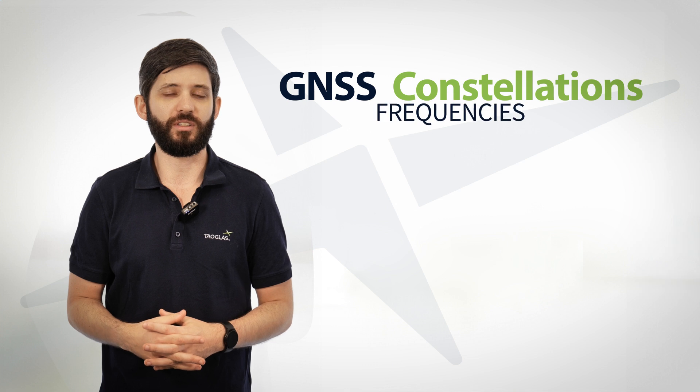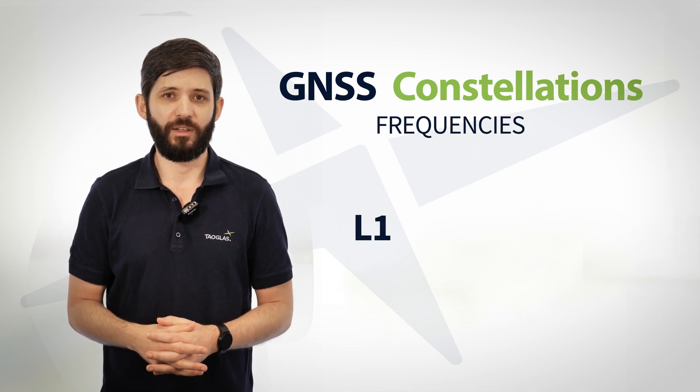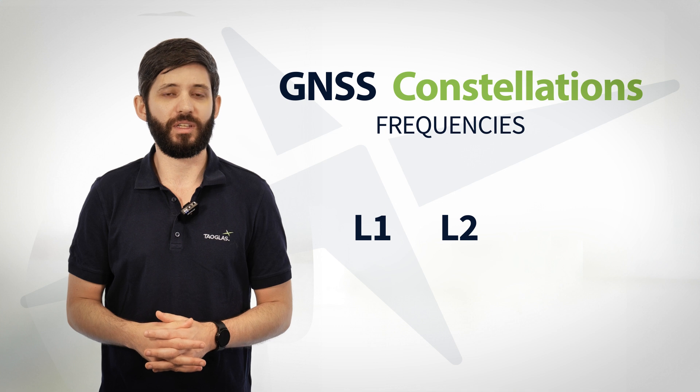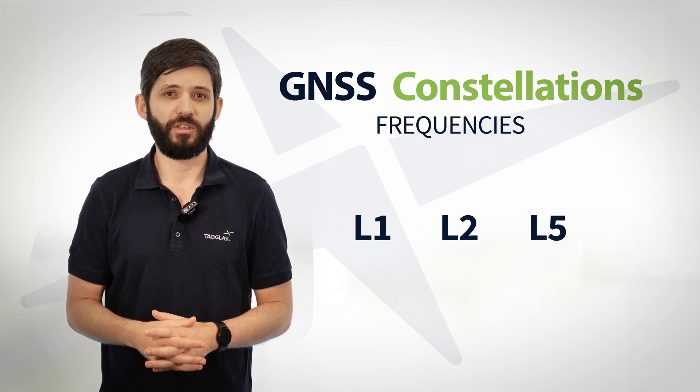Each constellation broadcasts at several frequencies. The oldest and most well-known is the L1 band, but there's also the L2 and the newest L5 band. The more signals you receive from these constellations, the better your positional accuracy on the surface of the earth.